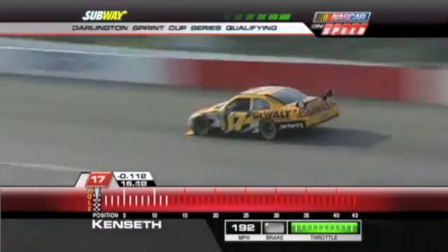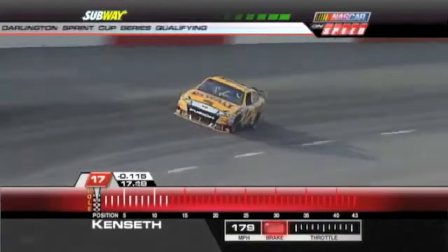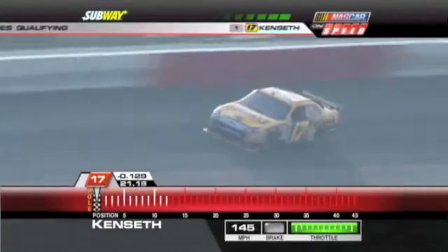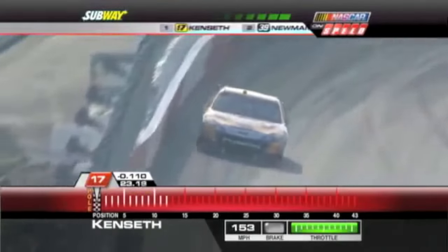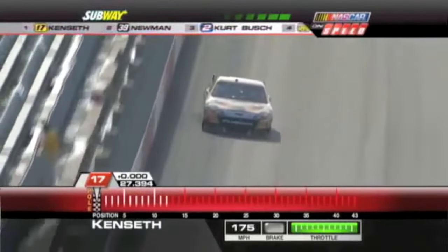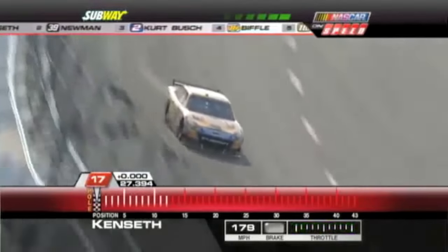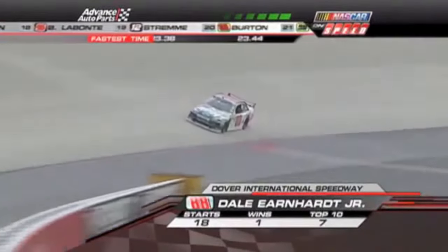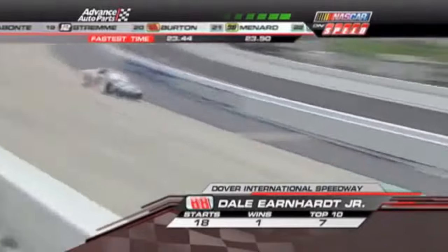He's still going. Faster yet. That little number right up there is showing where he's actually a little bit better — and this could be... I don't know if it's going to get... It's a new track record!